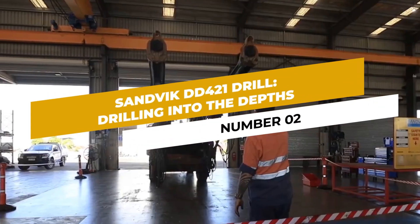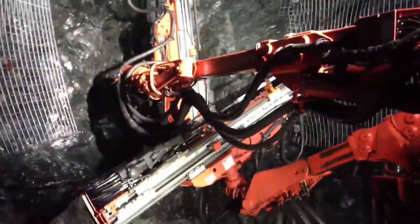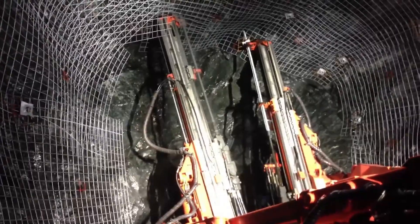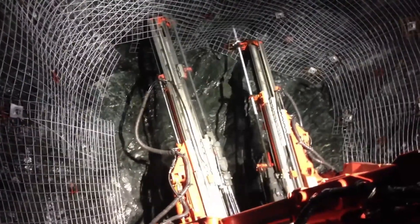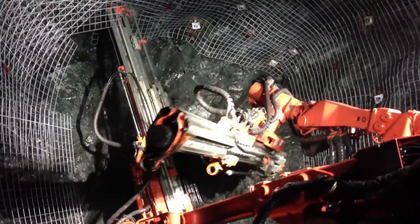Number 2: Sandvik DD421 Drill. Drilling into the depths and unleashing immense drilling power, the Sandvik DD421 Drill reigns supreme when it comes to underground excavation. Its unparalleled accuracy and efficiency make it a vital tool for mining companies, enabling them to explore deeper and tap into the Earth's valuable resources.